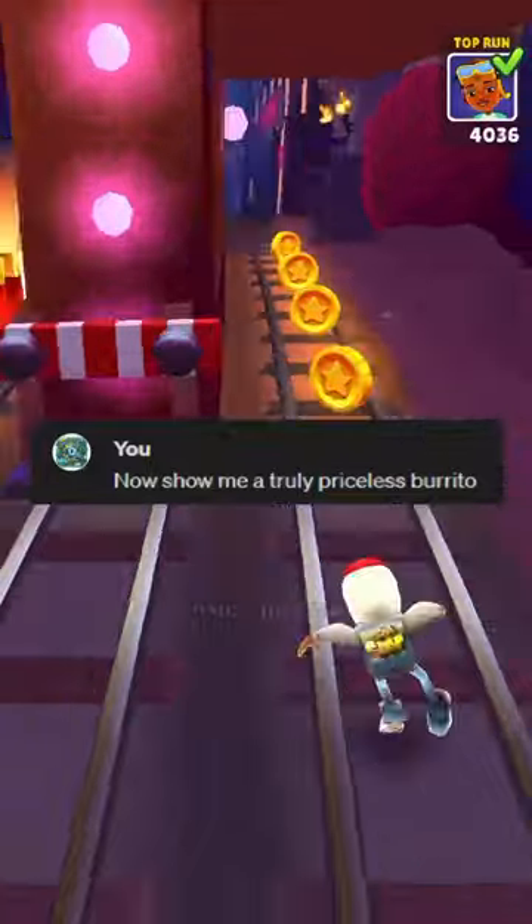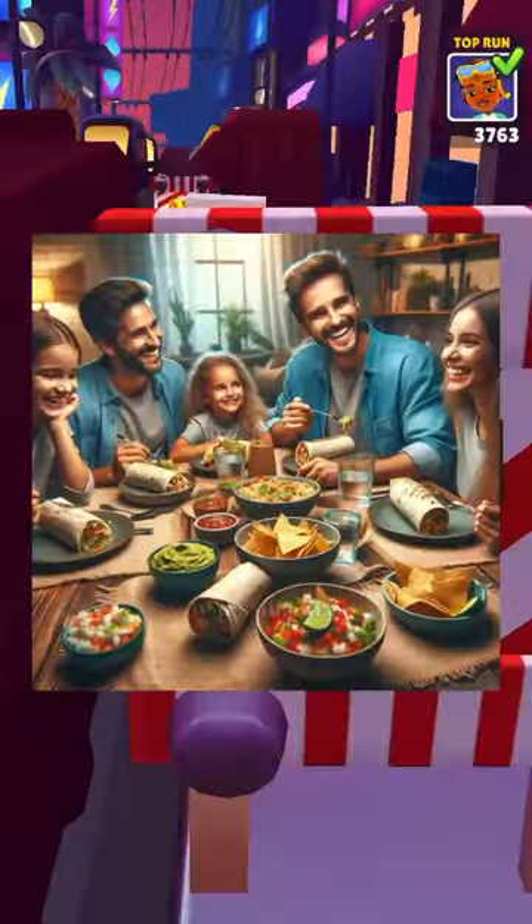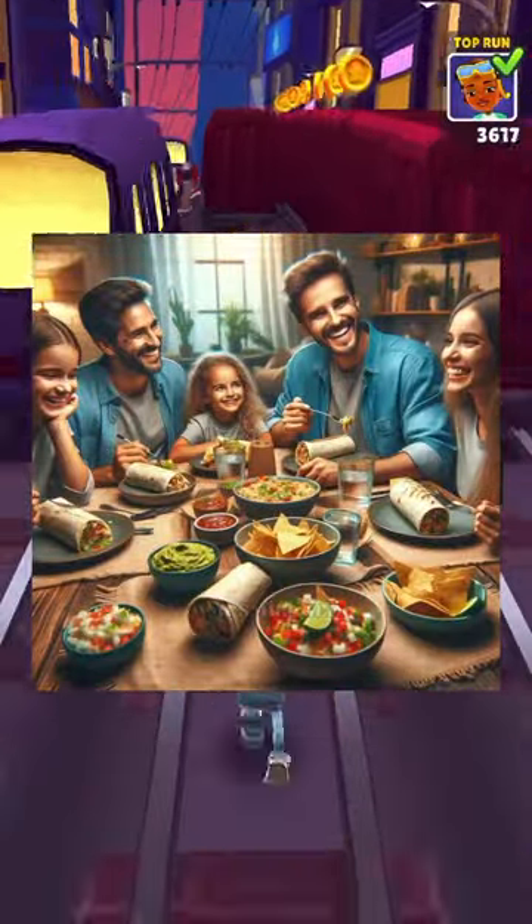Now show me a truly priceless burrito. Dinner with your family — that is priceless. Subscribe if you like beans.